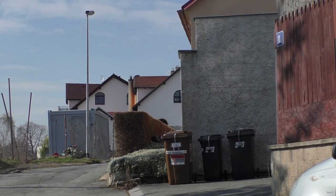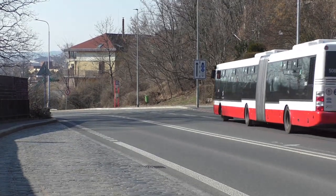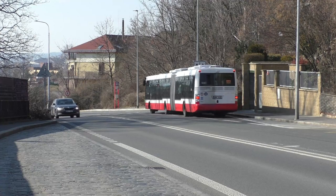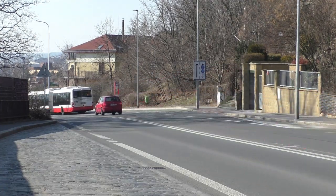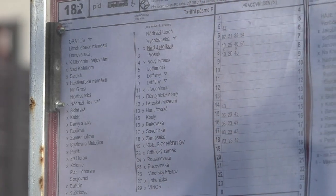Původním záměrem, s kterým se v roce 1967 vybudovala, bylo zřejmě napojit místní oblast na Průmyslové Vysočany a jejich dobrou dostupnost do centra. Nicméně tento důvod po zavedení metra do Letňan přestal dávat smysl.